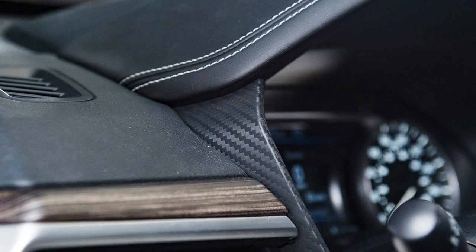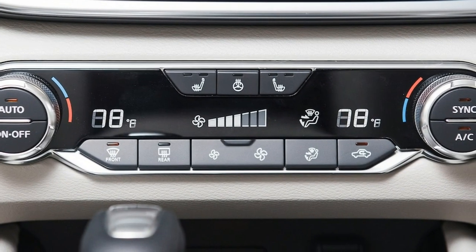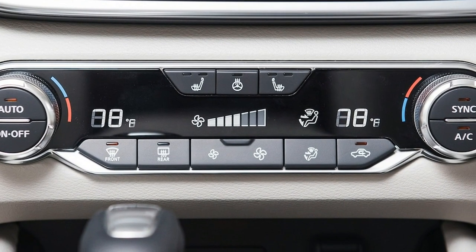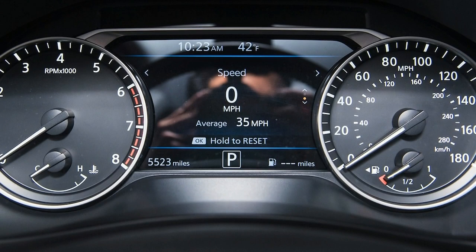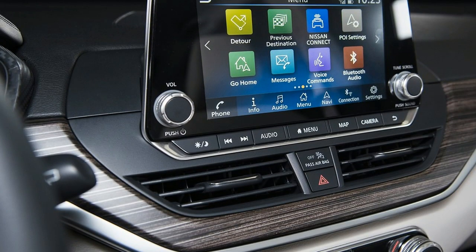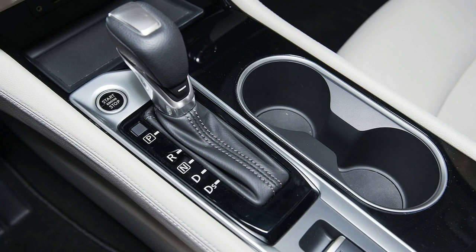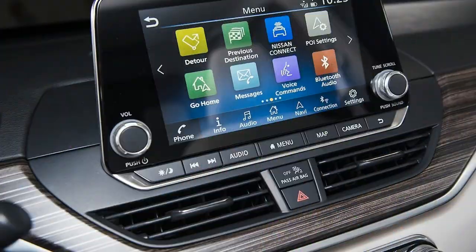In the 2019 Altima, the VC Turbo engine produces 248 horsepower and 273 pound-feet of torque when running on premium fuel. You can run 87 octane gas in this engine for a slight performance penalty. That's 22 fewer horsepower than the 2018 Altima's naturally aspirated 3.5-liter V6, yet an increase of 22 pound-feet of torque. Meanwhile, under the hood of the Infiniti QX-50, the VC Turbo engine is rated at 268 horsepower and 280 pound-feet.